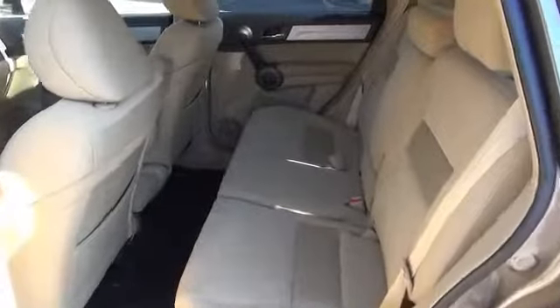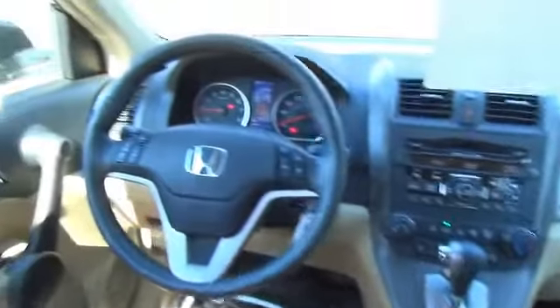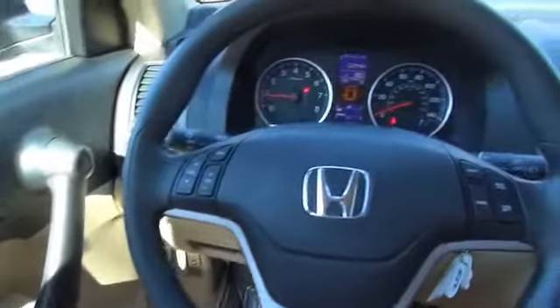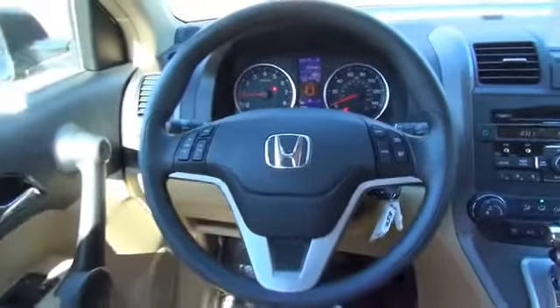Inside you'll find steering wheel controls, a premium sound system, an adjustable tilt steering wheel, cruise control, a trip computer, an MP3 player, air conditioning, power door locks, power windows, and power steering.